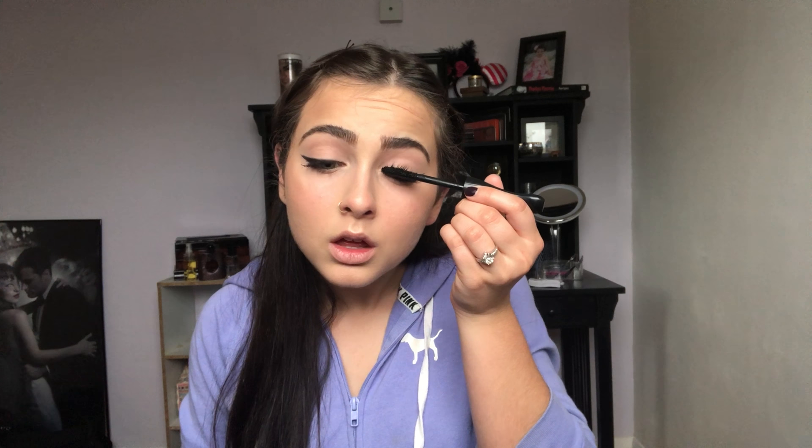For this look you can either add false lashes or just keep it simple with mascara — I'm going to keep it simple today and use my MAC Extra Dimension mascara. I'm also adding a little bit of mascara to the bottom lashes as well. Then I'm going to spray a little Fix Plus all over my face to set everything in.